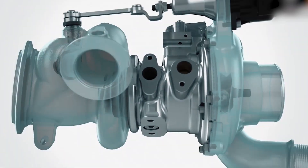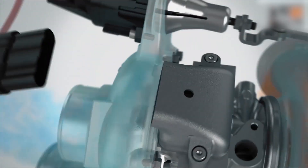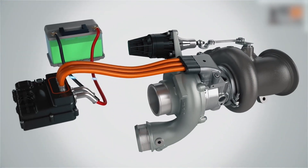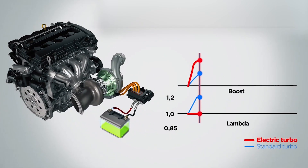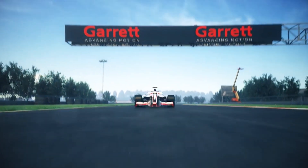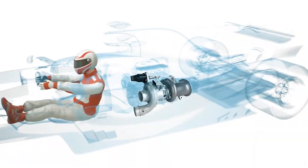Garrett Motion's E-Turbo represents the next step in turbo technology. These electric assist turbos use a small motor to spin up the compressor before exhaust gases arrive, which completely eliminates lag. The system can deliver boost pressure almost instantly, even at engine speeds as low as 1200 RPM — something conventional turbos can't do, no matter how well they're tuned.